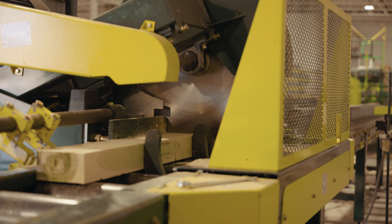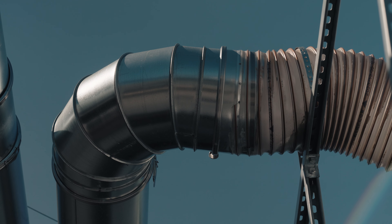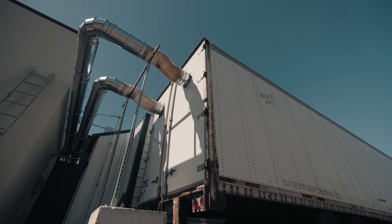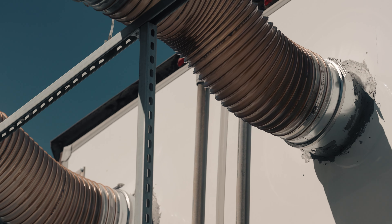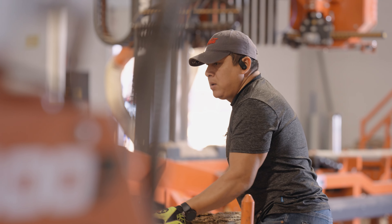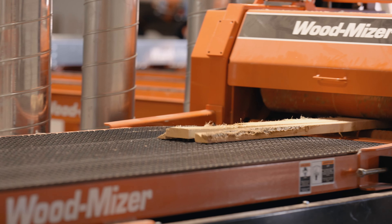We produce a lot of sawdust in the sawmilling and in all the other cutting operations. We have a dust collection system that collects the sawdust, and then another business that specializes in sawdust takes the trailer and switches it out. They use the sawdust for animal bedding — either chickens or horses. Everything gets used, so there is very little to no waste.